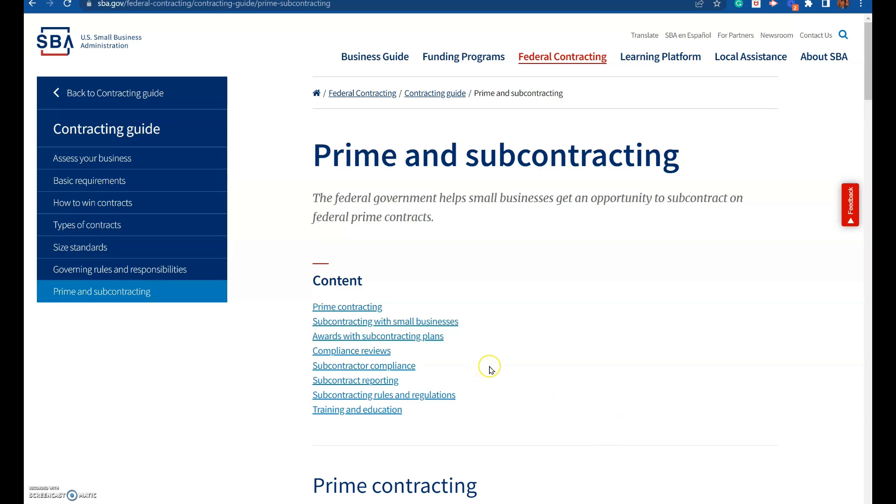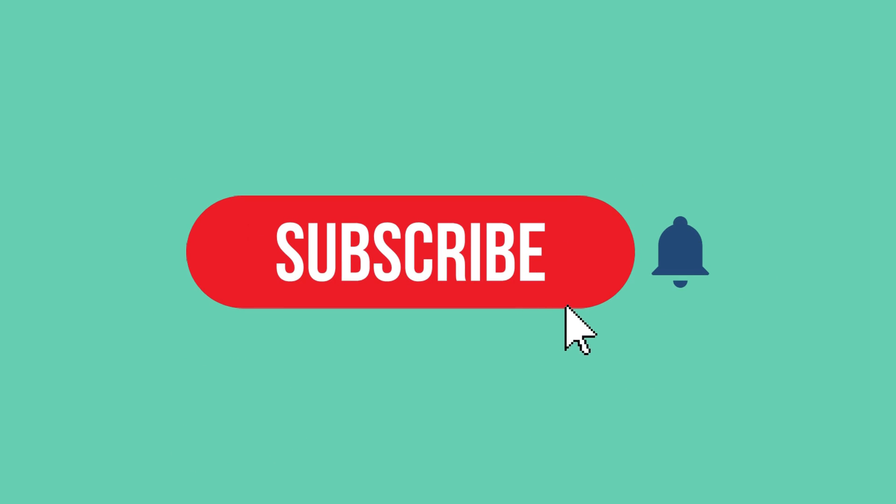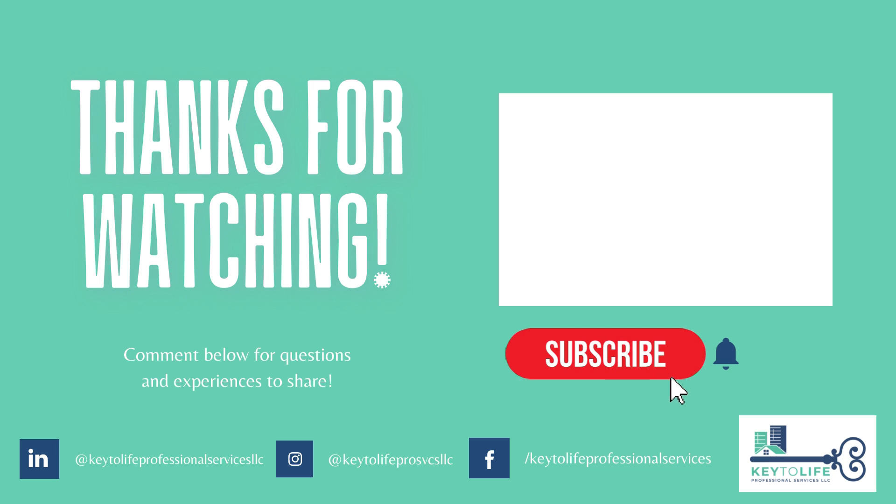All right, take care and have a good day. Bye. Thank you for watching — I hope you've learned a lot from this video. If you have any questions or experience to share, please leave a comment in the section below. I'd love to hear from you. Subscribe to my channel and see you on the next video.